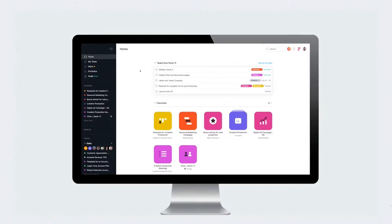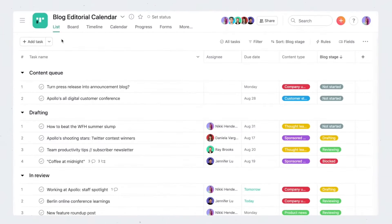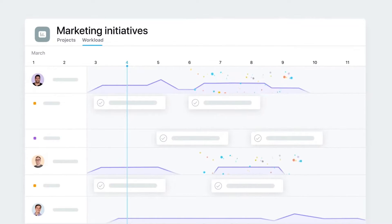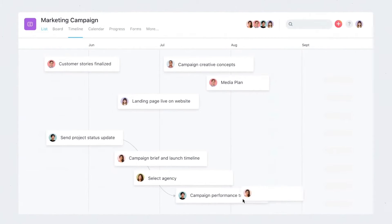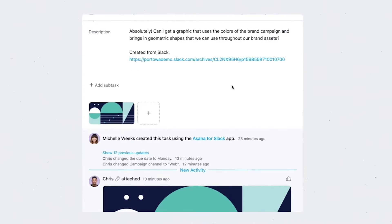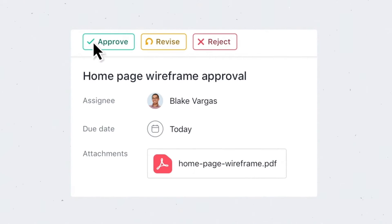Asana is a robust project management tool that offers numerous benefits for teams and individuals seeking to streamline their work processes. This tool allows small businesses to create and organize tasks easily. Managers can assign tasks to team members, set due dates, add descriptions, attach files, and create subtasks. Plus, Asana offers features for team collaboration and communication. Collaborators can leave comments on tasks, start discussions, and mention team members to notify them, allowing for real-time communication, feedback, and collaboration within the context of tasks and projects.